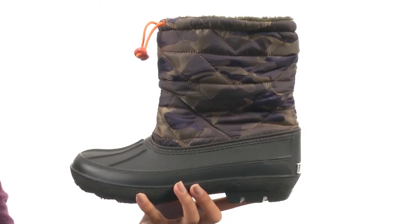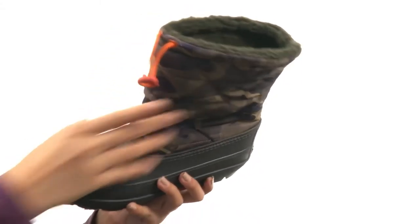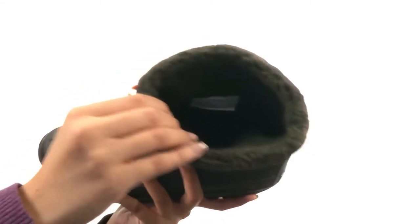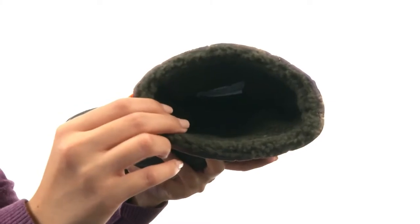Right here we have an absolutely amazing textile and synthetic upper along with pull-on construction, so you could slip these babies right on. There's also a bungee closure so that way you can make sure that you have a nice and snug fit.